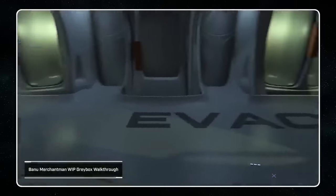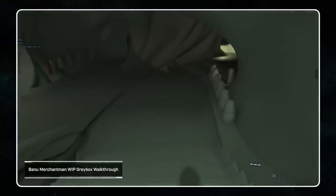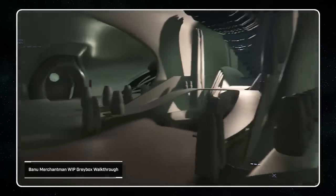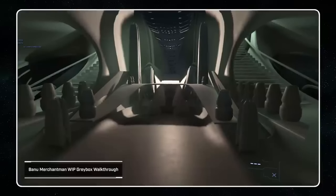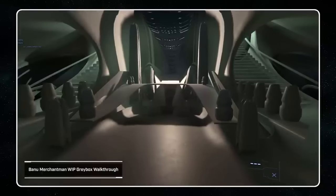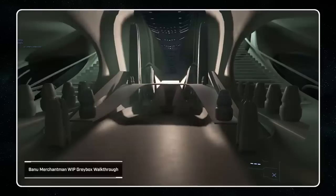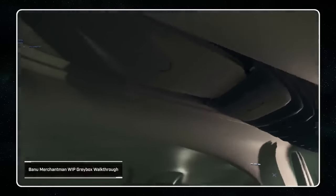Moving down from there, you move towards the sanctuary. If you haven't heard of the sanctuary, the Banu are known for being multicultural. This is an area for worshiping and praying that a battle will go well, trade runs will go to plan and there will be no issues. Going off to the side is a med bay as well, but the sanctuary is where you come to pray and worship and hope that everything goes well. I'm really interested to see how this turns out because it will be one of the cornerpieces of the ship — a main room that ties everything together.